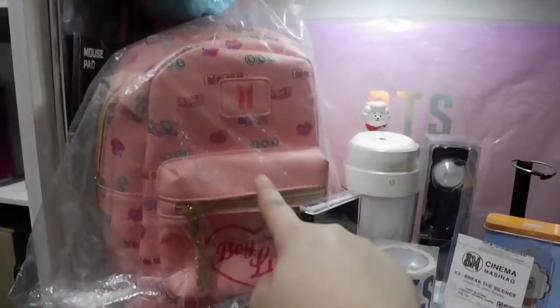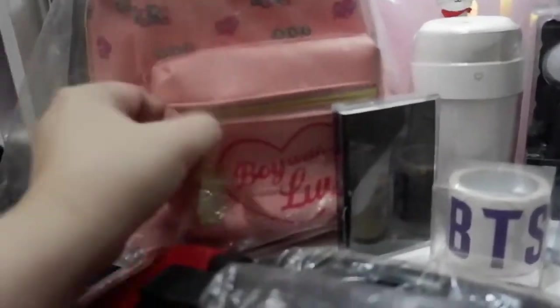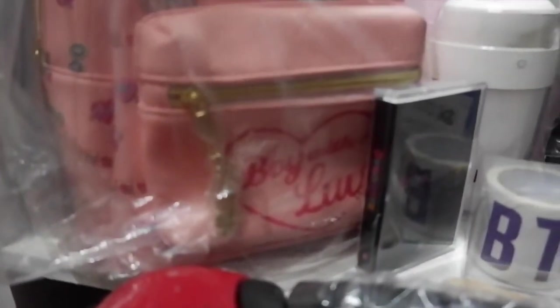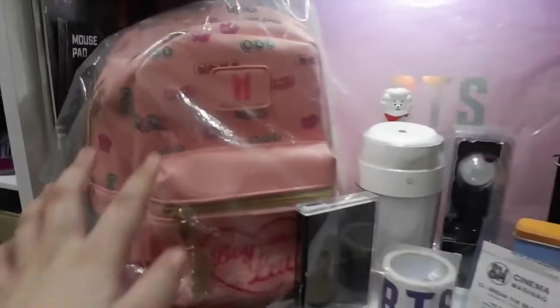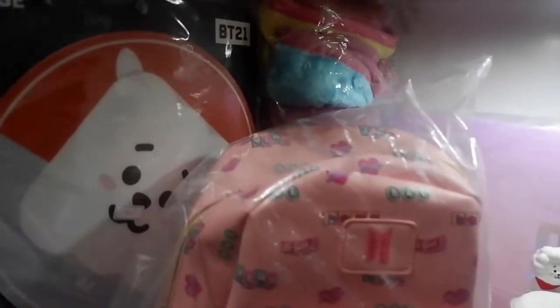For BTS, we have this Boy With Love bag — this is a US release merch and it's so beautiful. There's also a bug charm. I got this from Your Little Shop for I think 4,000 something. There's also a blanket for Boy With Love but this one is from Korea. Mouse pad for RJ as well.